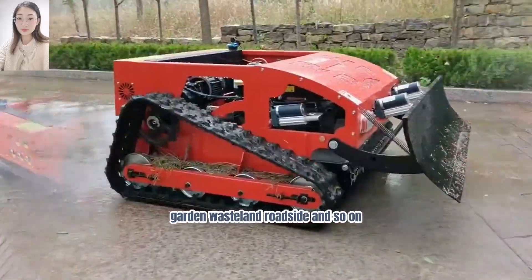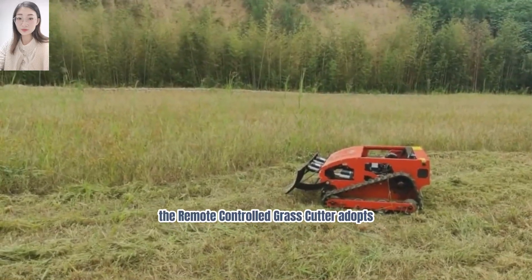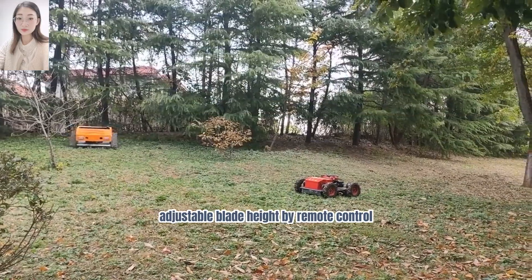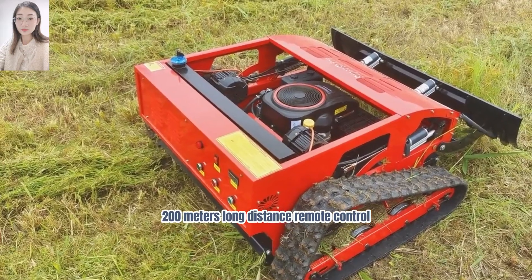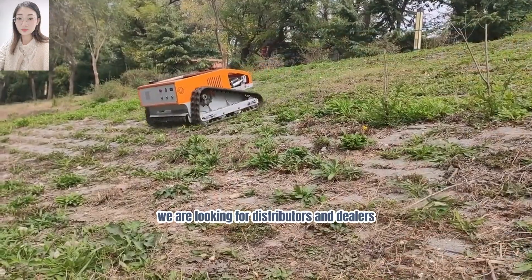The remote-controlled grass cutter adopts a CE and EPA approved gasoline engine, with adjustable blade height by remote control, a 200-meter long-distance remote control range, and a travel speed of 0 to 6 kilometers per hour.